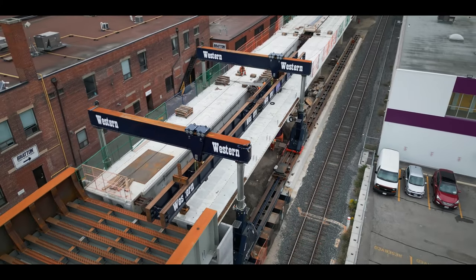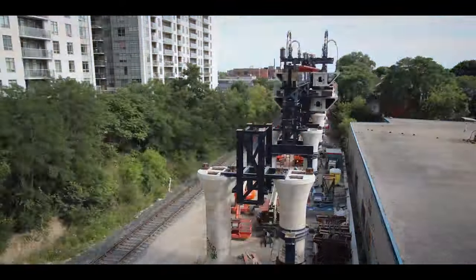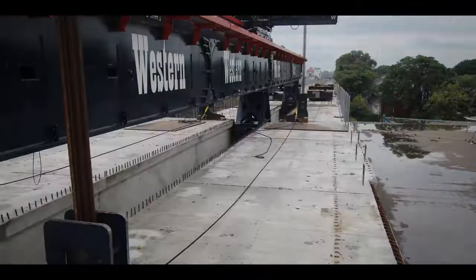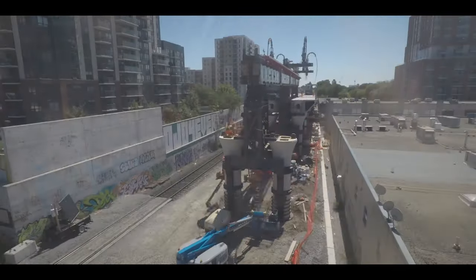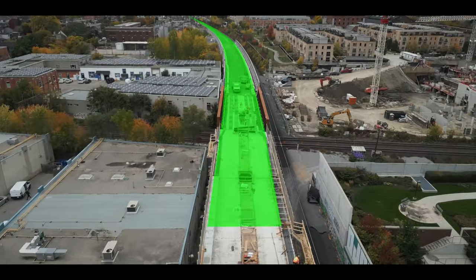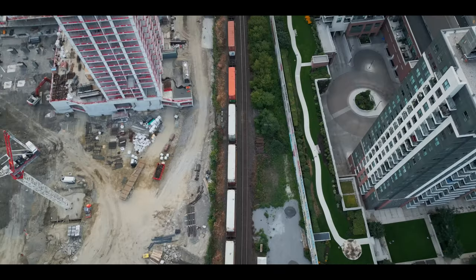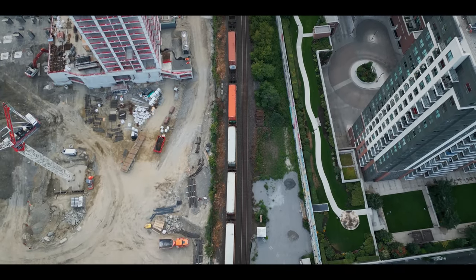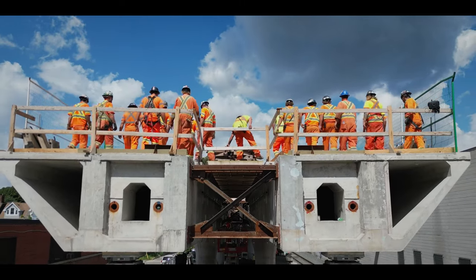Twelve hundred meters of raised concrete girders, installed every other day for two months straight — seemingly unachievable, but Western Mechanical made it happen. Now the GO and CP lines can cross uninterrupted, making transportation more efficient for products and more comfortable for commuters.